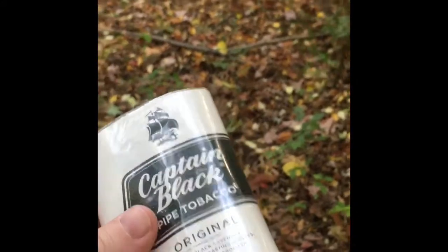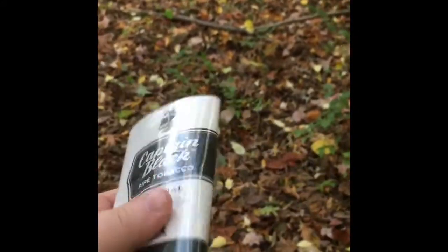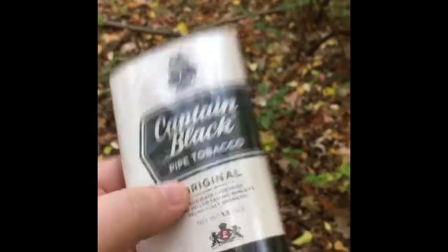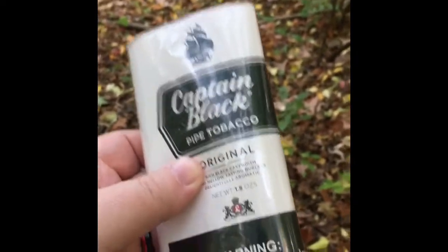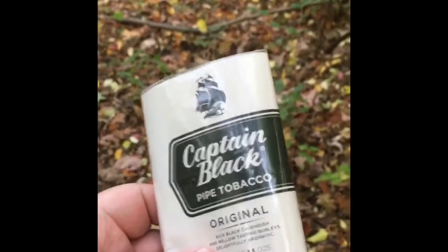If you haven't smoked this kind of stuff — just the classic white pouch — go ahead and buy a pouch and try it. It is really good. If you're looking to get into the hobby, this is what I recommend going out and buying. I really highly recommend this tobacco.